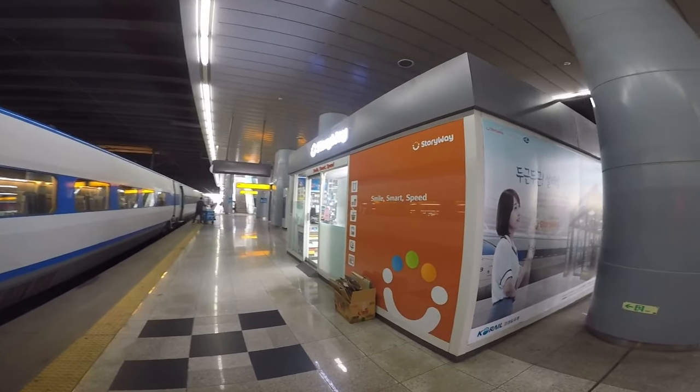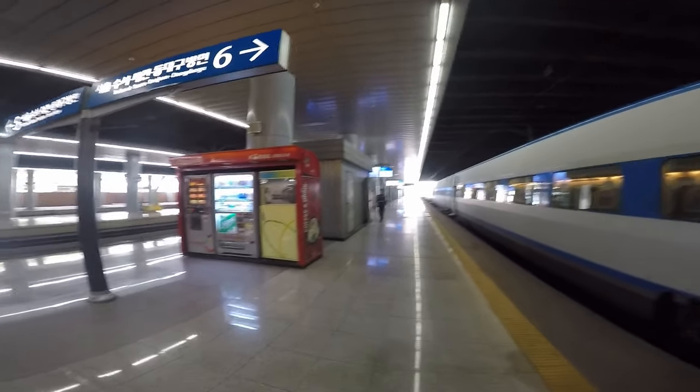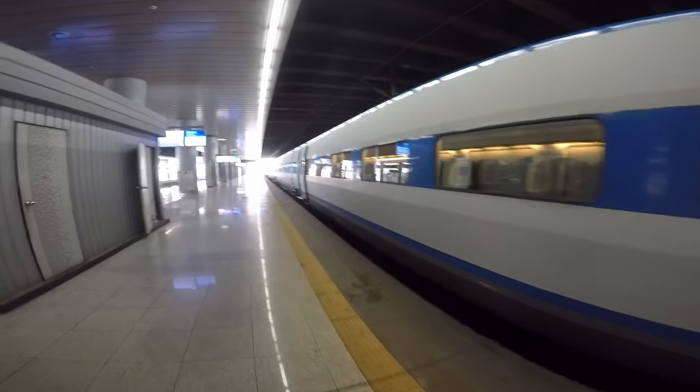So Platform 6 — not much on here. There's a little takeaway store, not really any seats to sit on, so I can only assume it gets busy down here. A few vending machines. This is our carriage, Carriage 5, so we're going to go in and have a look at it.